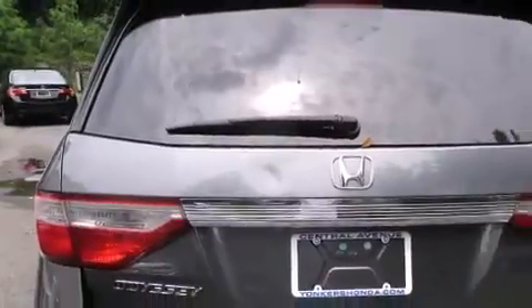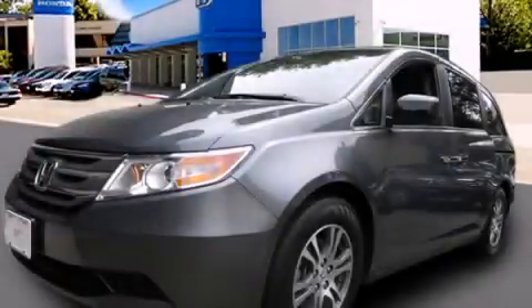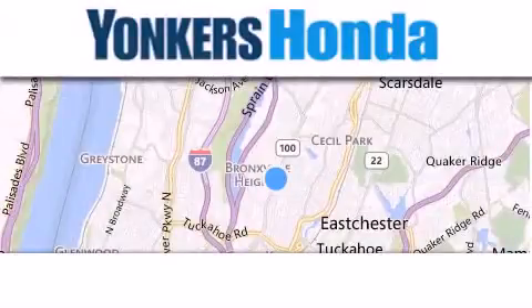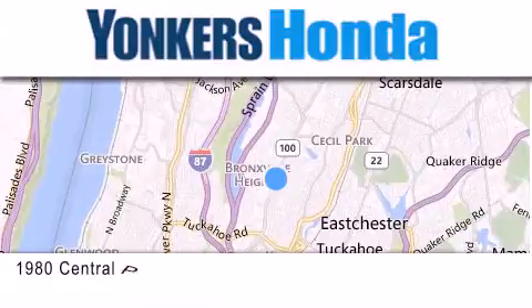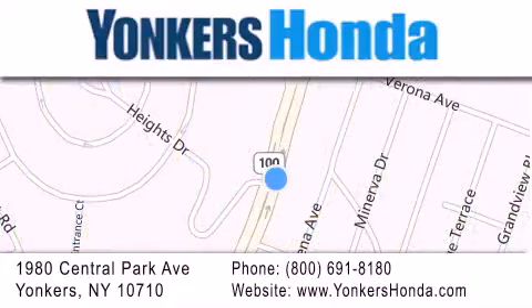We hope you found this video informative. Please contact us today. Thank you for considering Yonkers Honda for your next vehicle purchase. If you have any questions, please visit our website, give us a call, or stop by our dealership conveniently located at 1980 Central Park Avenue in Yonkers.